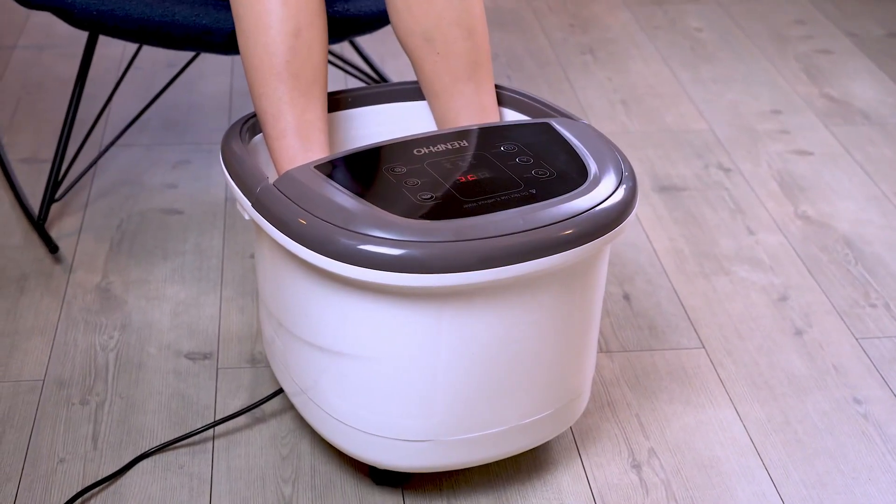Six massager heads with 18 nodes relax muscle tension and regulate blood circulation in your feet. If you're a little extra tired, you could also turn on the heat function, which can help reduce foot pain. A carrying handle and storage cord allow for a pleasant user experience at home or office. Nektek's Infrared Blood Circulation Foot Massager is also covered with a breathable fabric to keep you sweat-free.